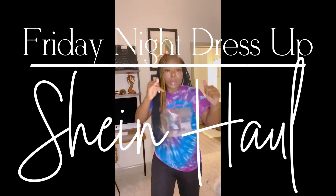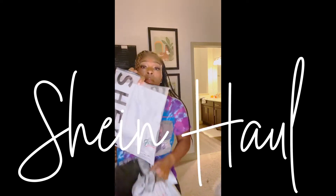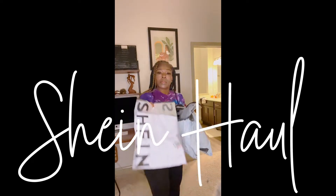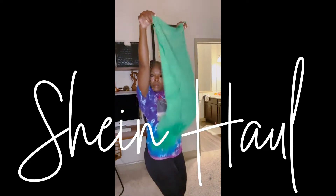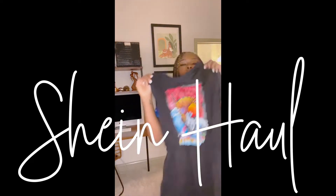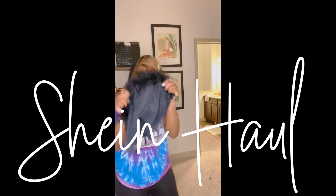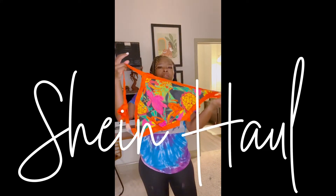Hey guys and welcome to my YouTube channel. This is my first video, so I want to apologize for the way this thing uploaded. I did a Shein haul of random cute pieces — I was in the house on a Friday night and decided to open my packages and play a little dress up. I want to show you how I put new pieces together with stuff that's already in my wardrobe, so stay tuned if you want to see the looks.